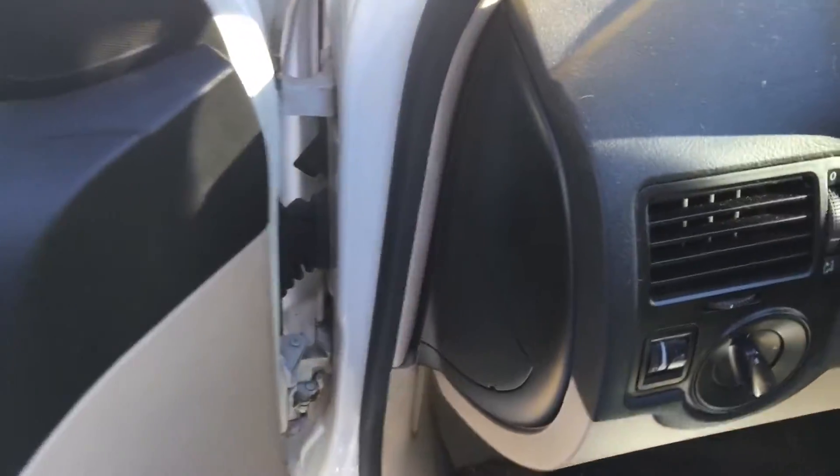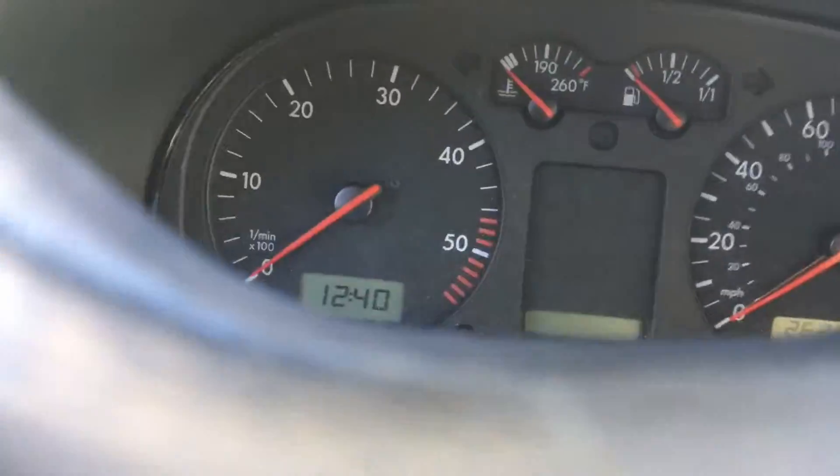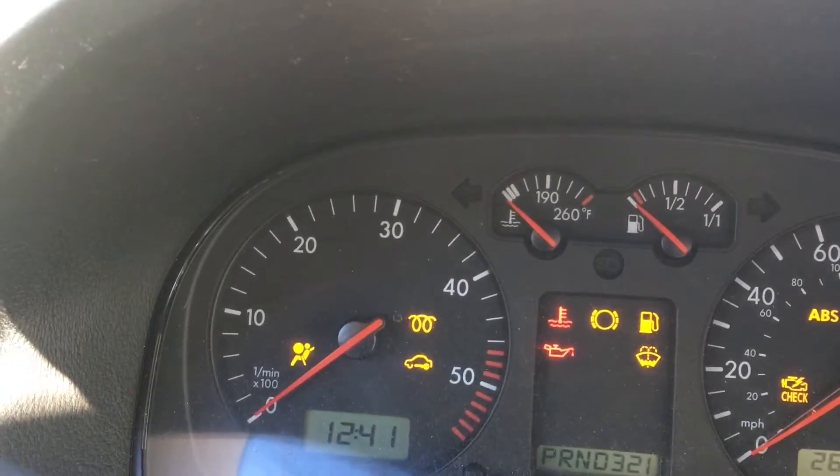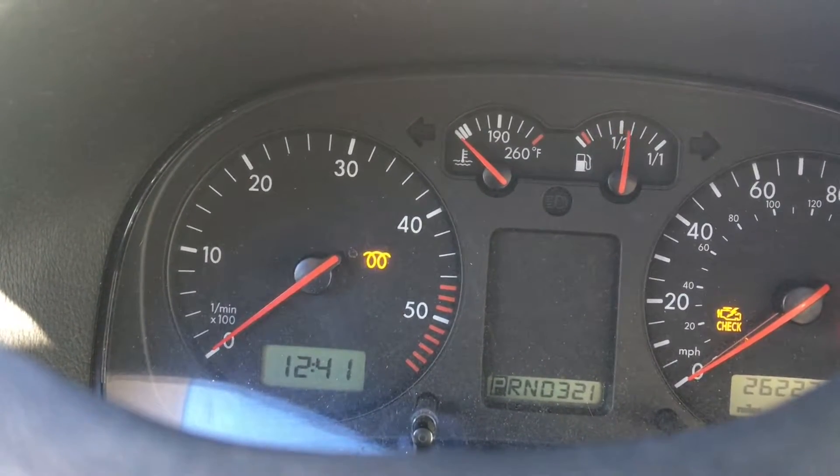2000 Volkswagen Jetta diesel, crappy battery, 262,000 miles. Concerned it's going to start up really rough, guys, so this might be the video you're looking for. Wait for that glow plug light.